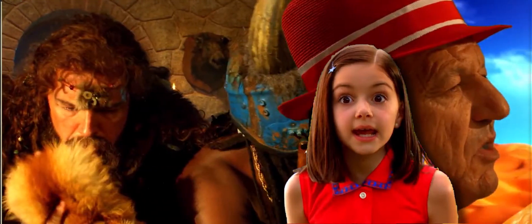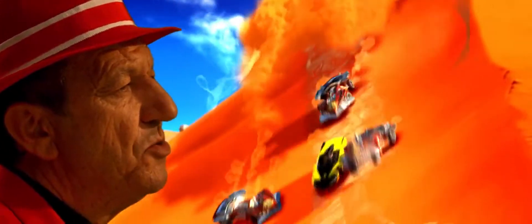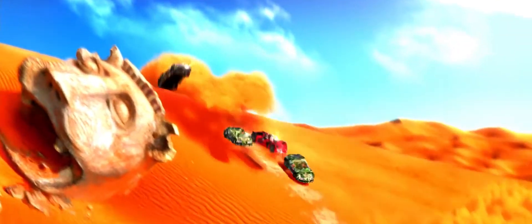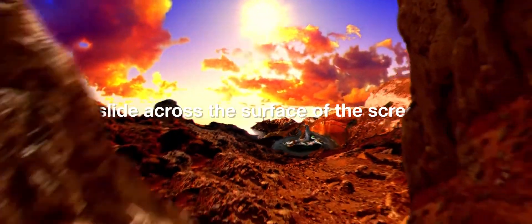In fact, entire action set pieces will be designed in this way. In the desert landscape of the Casa Cristo race, the sand dunes in the background don't move as if they're simply three-dimensional models. Rather, they're modeled in such a way that we see them as two-dimensional layers that slide across the surface of the screen.